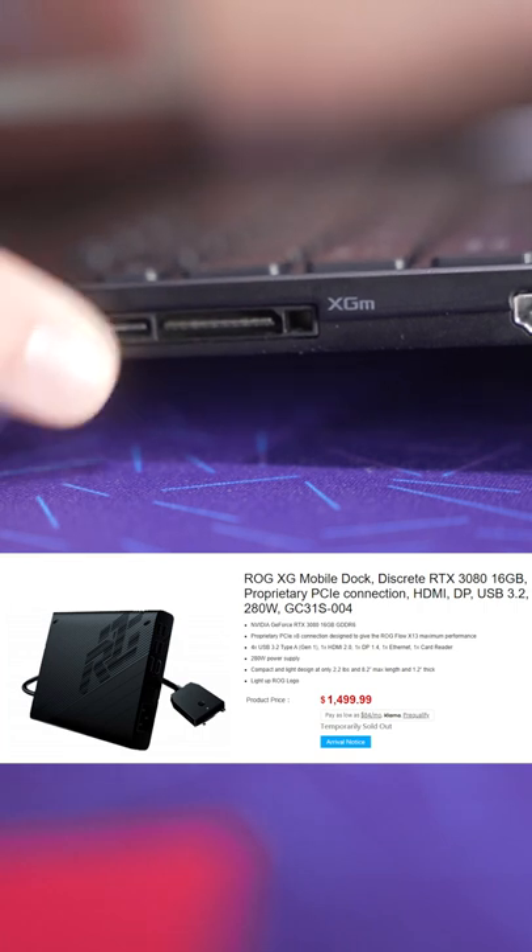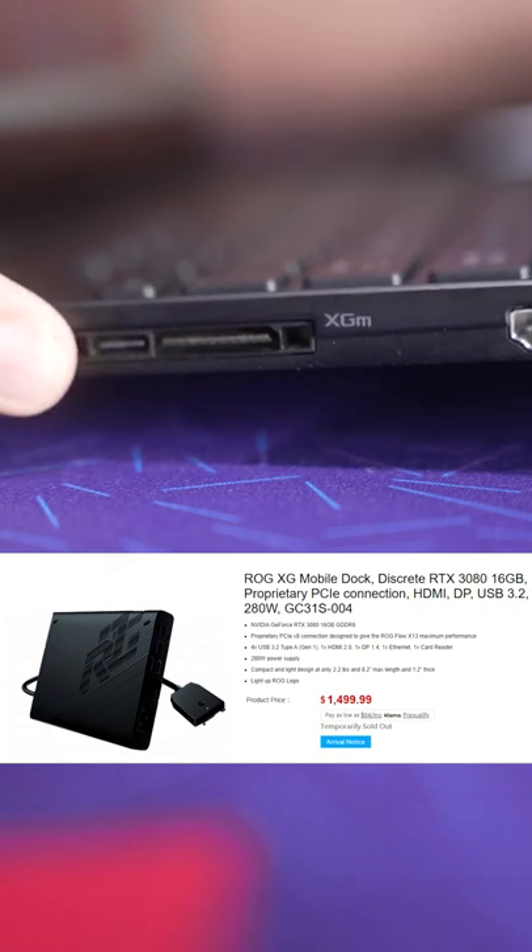It also has this cool little slot where you can connect an external GPU, which is an RTX 3080. Ryzen 9 plus an RTX 3080 in a 13-inch notebook? Yes, please! On paper, it might be one of the best portable productivity laptops that's out there.